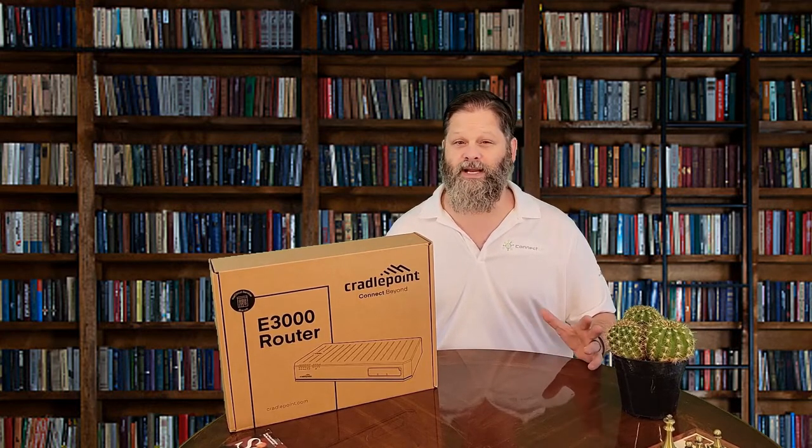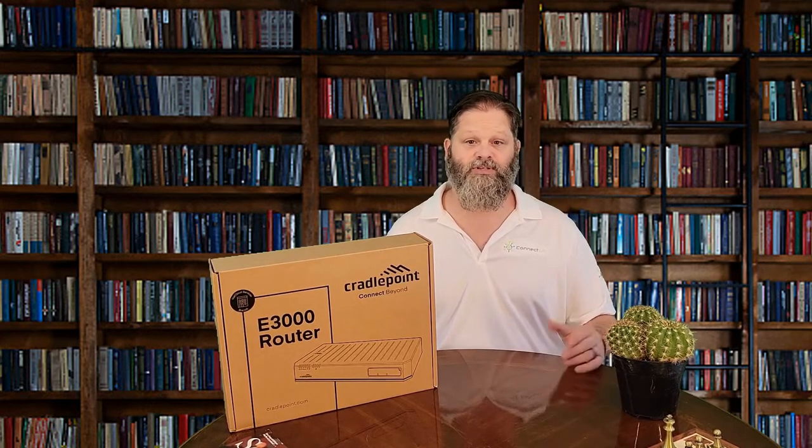All support the CradlePoint captive modem feature, which allows an external Ethernet-connected modem to be placed closer to the signal source. This is perfect for scenarios where the router would live in a low signal strength area, like a server room for example.